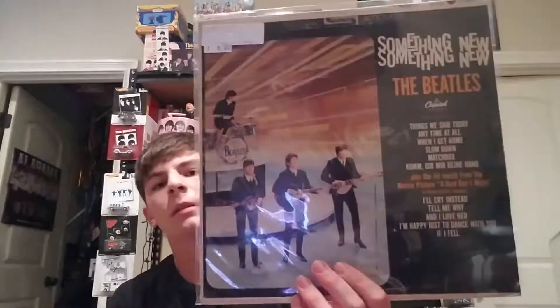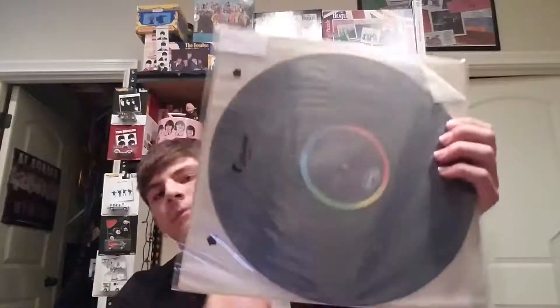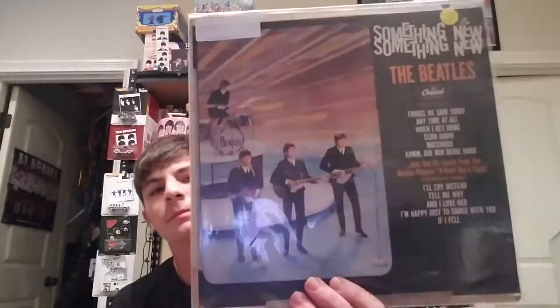We've got a stereo first pressing of Something New — there's the label, a Scranton pressing from 1964. And since I have a stereo copy, I've got to have one in mono as well — also a Scranton pressing.